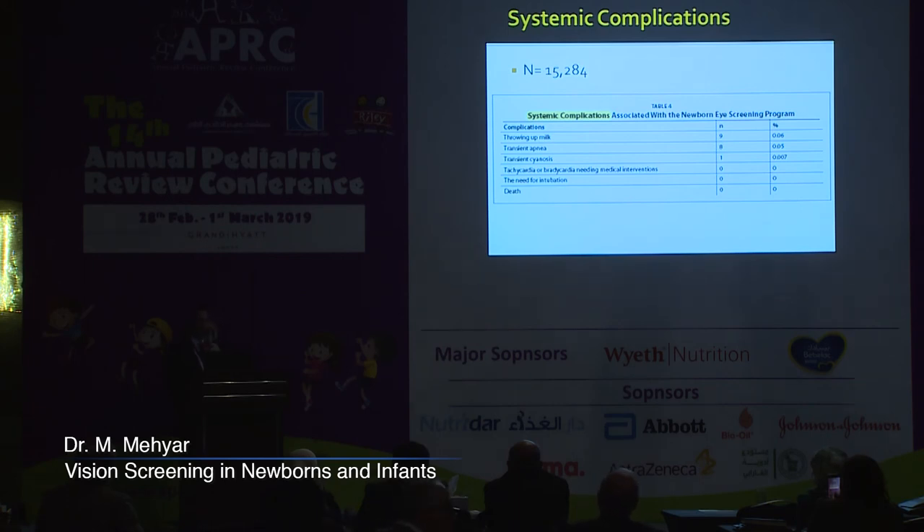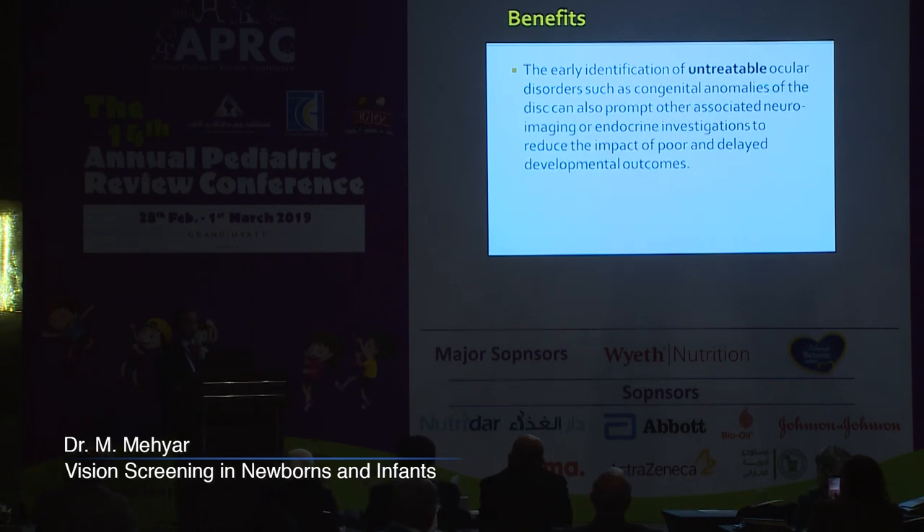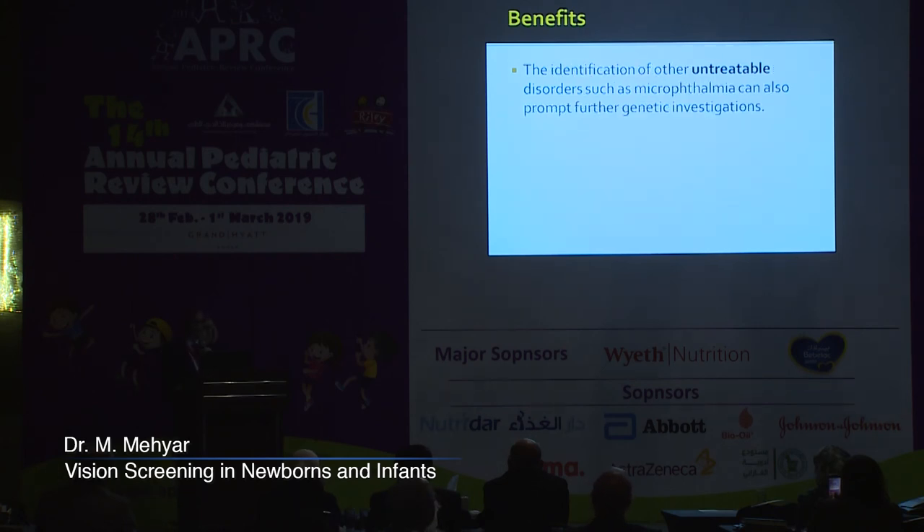Early identification of treatable ocular disorders such as congenital cataract, glaucoma, persistent pupillary membrane, Coats disease, and retinoblastoma can result in better visual outcomes and prevent serious visual complications. Furthermore, early treatment of retinoblastoma can also be life-saving. In untreatable conditions such as congenital anomalies of the disc, these images can prompt neuroimaging or endocrine investigations to reduce the impact of poor developmental outcomes, and in diseases like microphthalmia, it can prompt further genetic investigations.